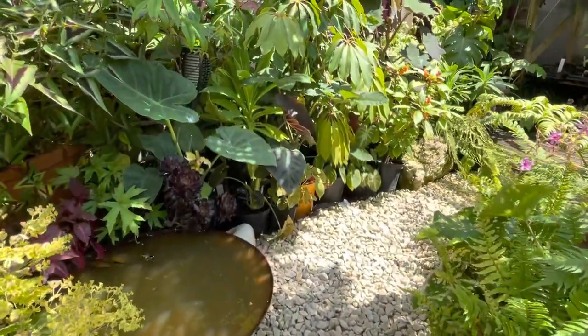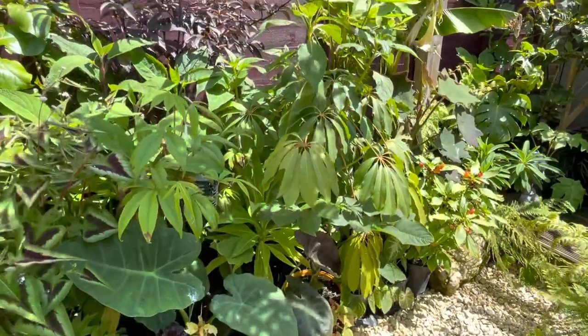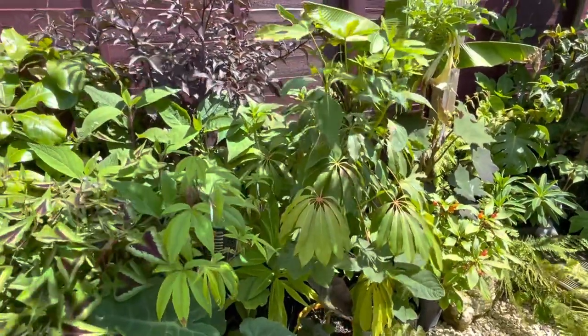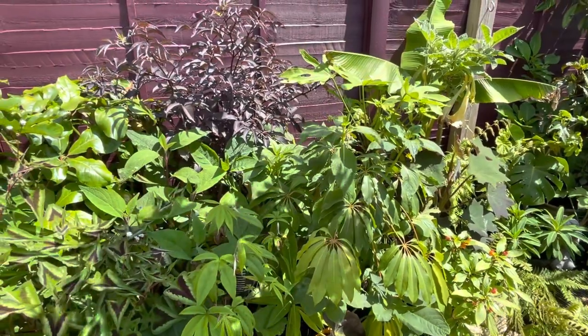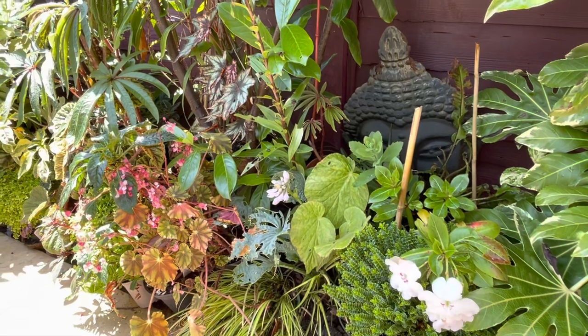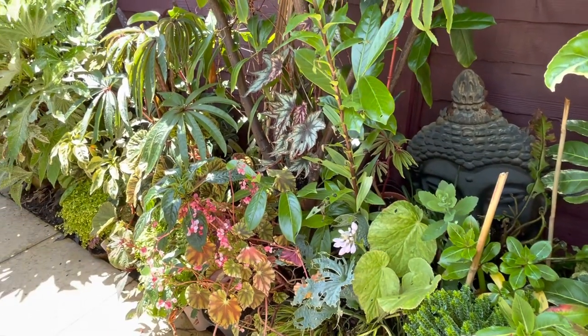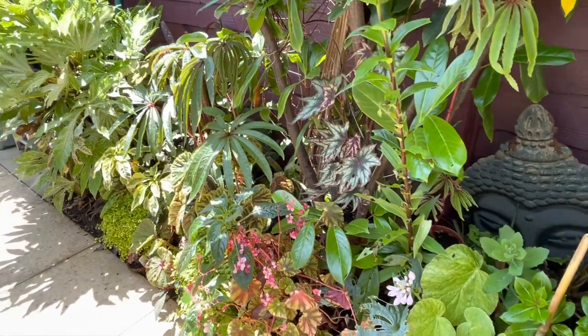But of course I can't deny it - tropical and exotic plants and tropical style gardens are my absolute favourite. Hopefully you enjoyed this video and maybe you found some inspiration in the plants I'm growing. If you liked it, press that like button, hit subscribe if you don't already, and please comment below and ask me any questions you like. Thanks for watching.